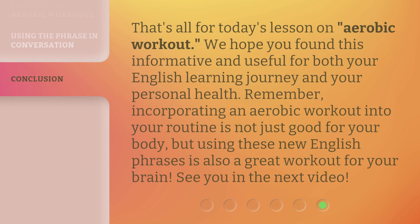That's all for today's lesson on aerobic workout. We hope you found this informative and useful for both your English learning journey and your personal health. Remember, incorporating an aerobic workout into your routine is not just good for your body, but using these new English phrases is also a great workout for your brain. See you in the next video.